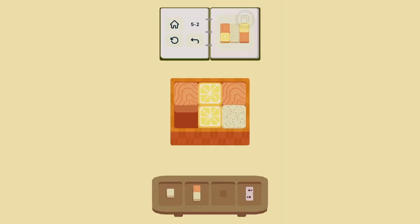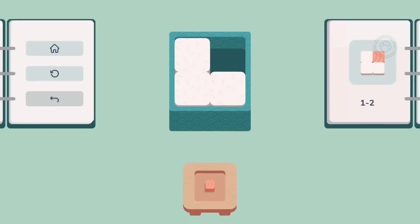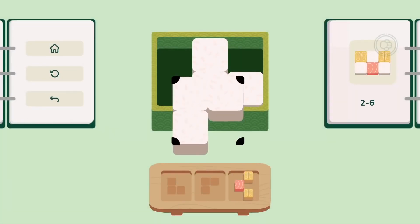The puzzle element of the game is satisfying too. In a tile-based system, you have to move these cubes of food to match the pattern on the side. Though a little complex to explain, the gameplay is fast-paced and keeps engaging with new elements to avoid being repetitive.